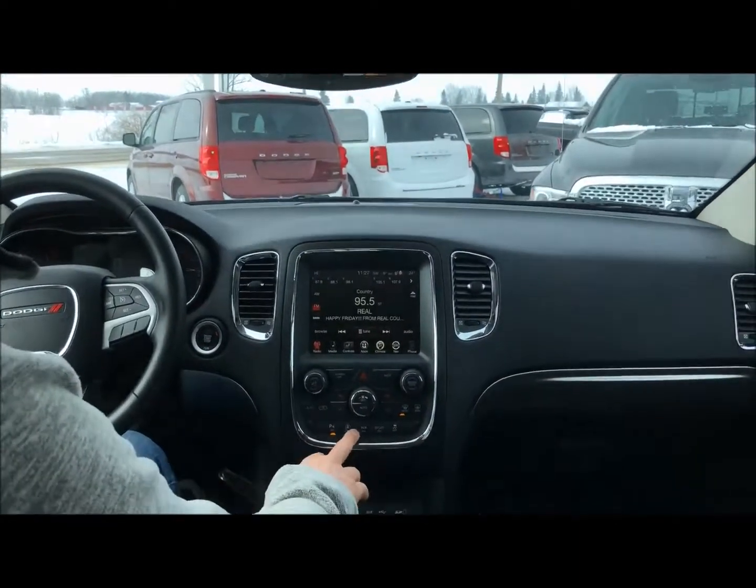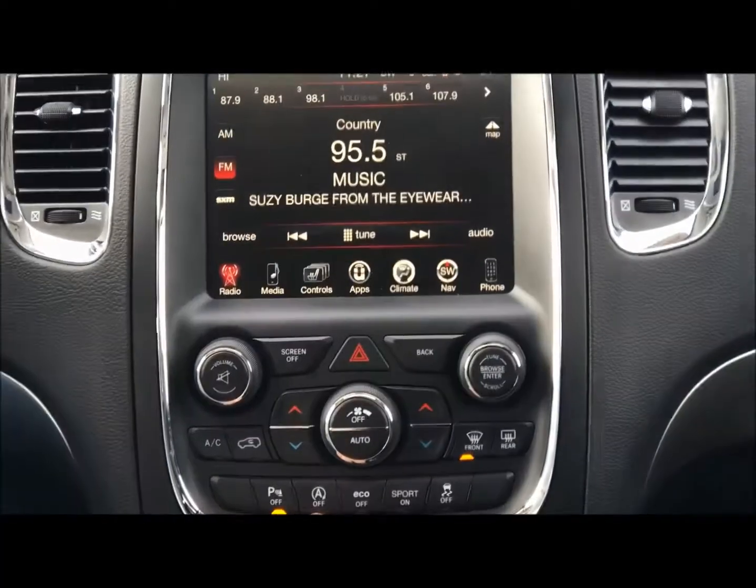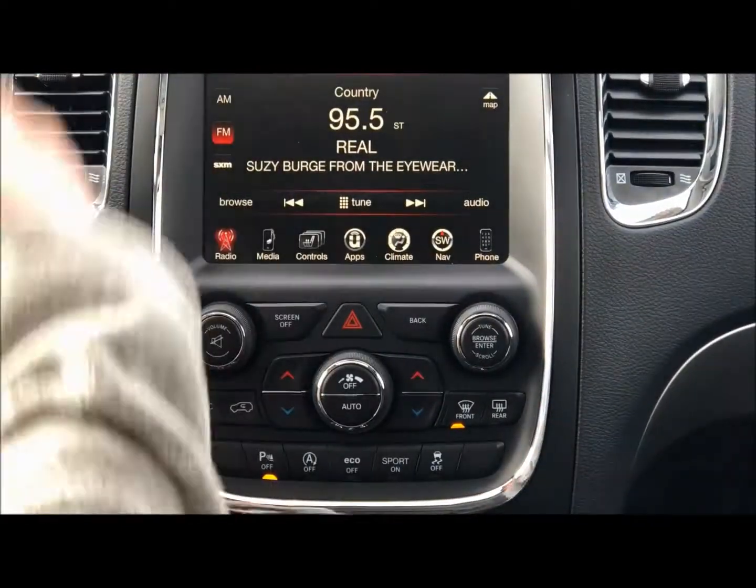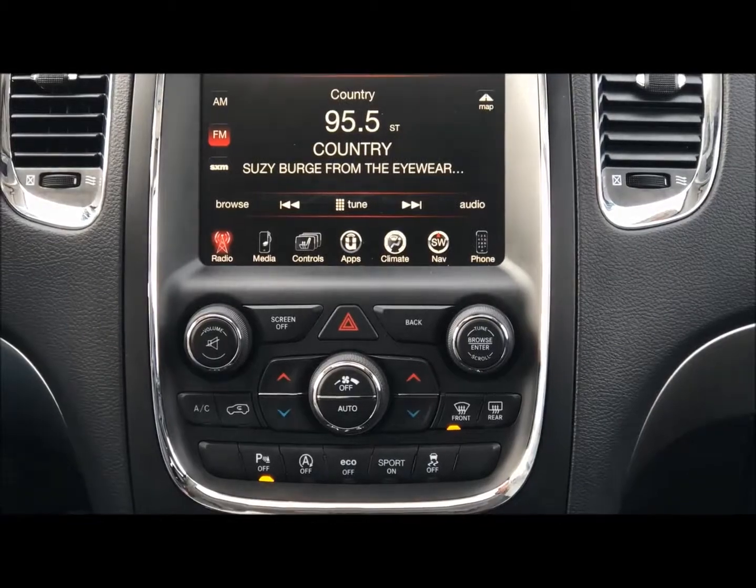It's got auto stop-start. What that is: for a lot of city driving it'll cut down on emissions. You pull to a stop in stop-and-go traffic and it'll shut itself off. When you hit the gas it'll fire itself right back up and off you go.